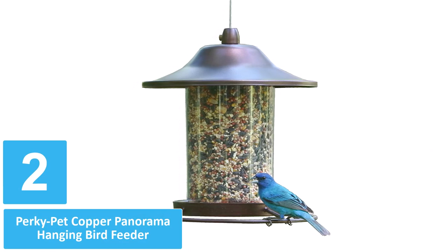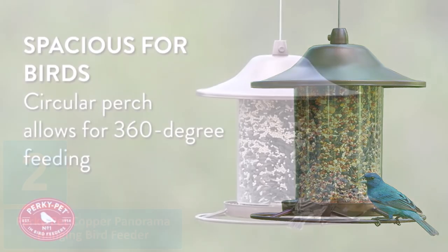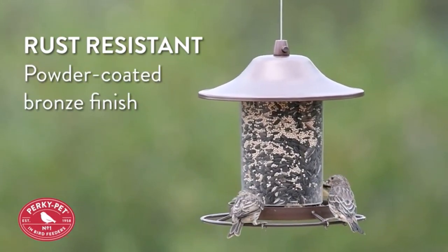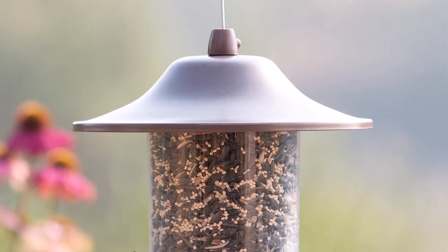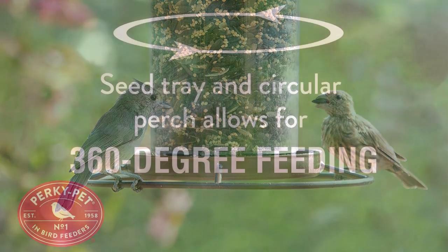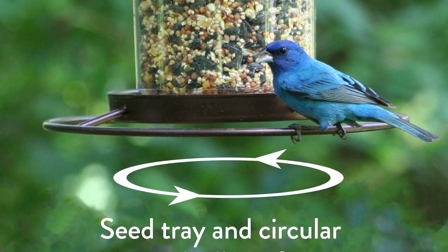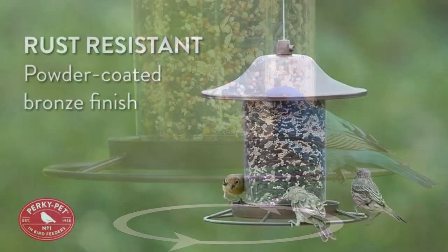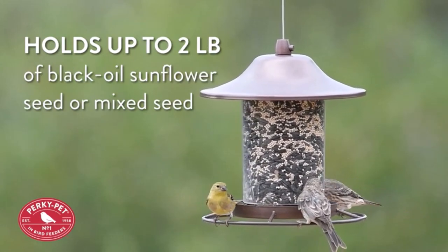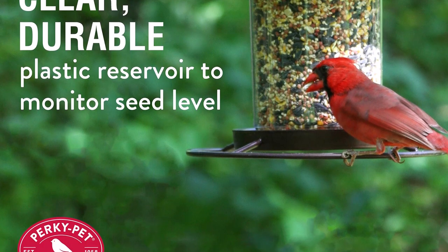Number 2: Perky Pet Copper Panorama Hanging Bird Feeder. Enjoy watching the birds as they sit on the perches encircling this hopper-style bird feeder from Perky Pet. Made of copper-colored metal, the roof protects the seed from the rain, and a clear plastic cylinder holds up to 2 pounds of bird seed. This hopper design allows the seed to dispense into the tray and to stop dispensing when the tray is full. A sure lock cap system keeps the roof in place. The birds can perch and eat all around the feeder on the 360-degree encircling perch. Hang this feeder from a hook or a tree branch with the metal wire hanger. When it's time to clean the feeder and replenish the seed, the roof lifts up along the length of the hanging wire, providing easy access to the cylindrical seed hopper.